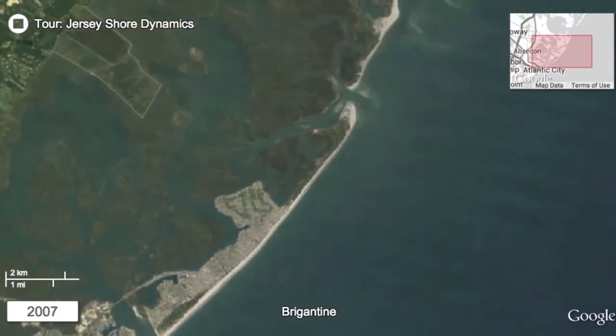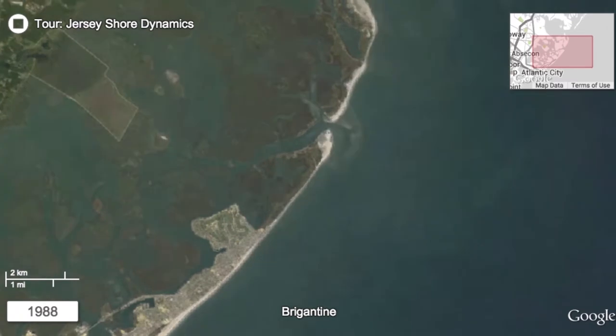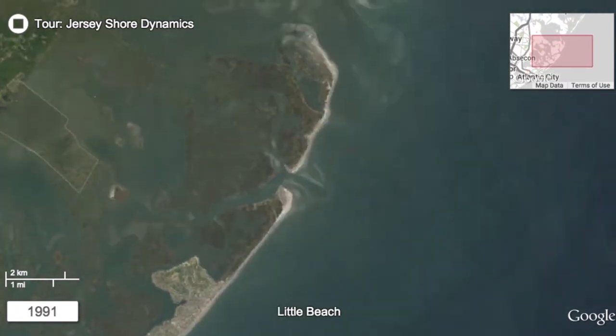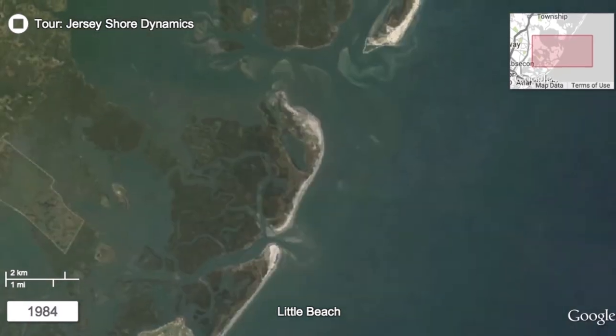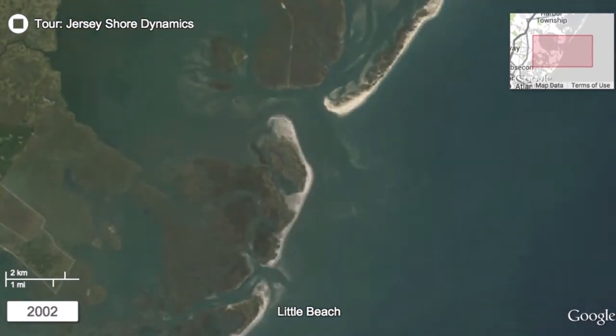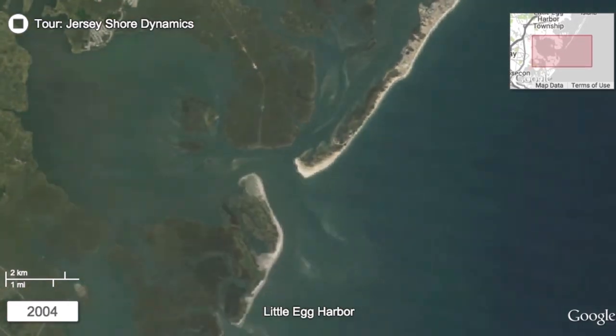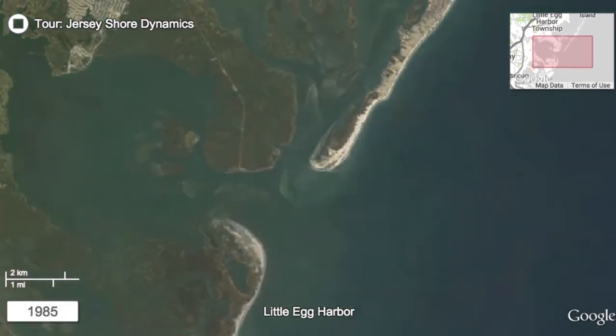However, where the shoreline has not been armored and has been left more free to migrate, the maps depict areas of significant change. As you watch the satellite image animation, note how the beaches narrow through erosion, widen through beach replenishment, and then tend to narrow again as the newly deposited sand is mobilized and transported elsewhere.